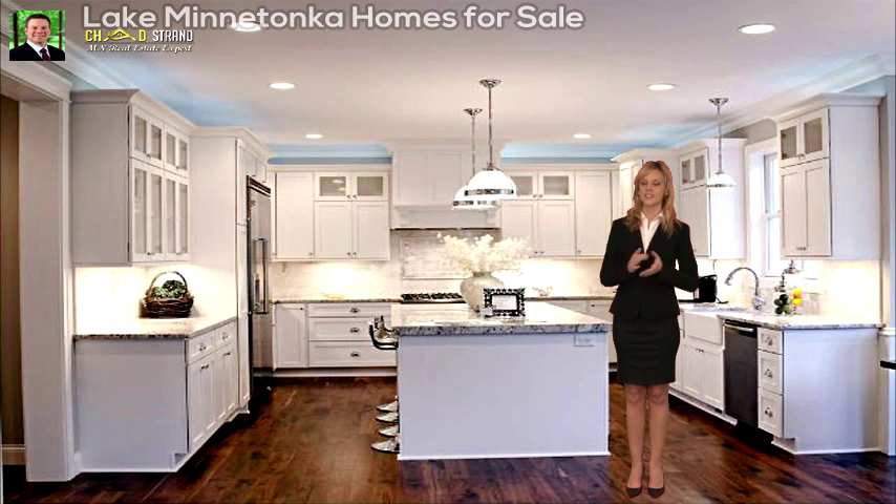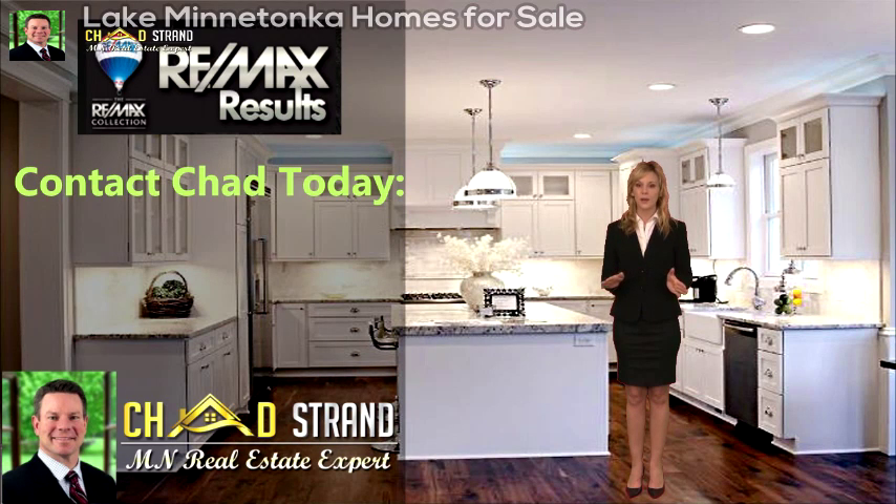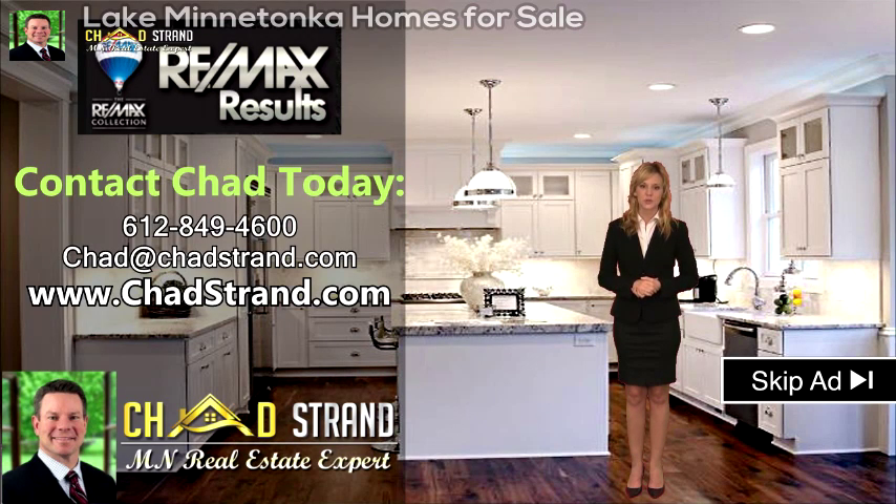Welcome to Chad Strand's real estate website. If you're buying or selling, he can help. His website is designed to guide you through the process. Call Chad today for a free, no-obligation appointment: 612-849-4600.